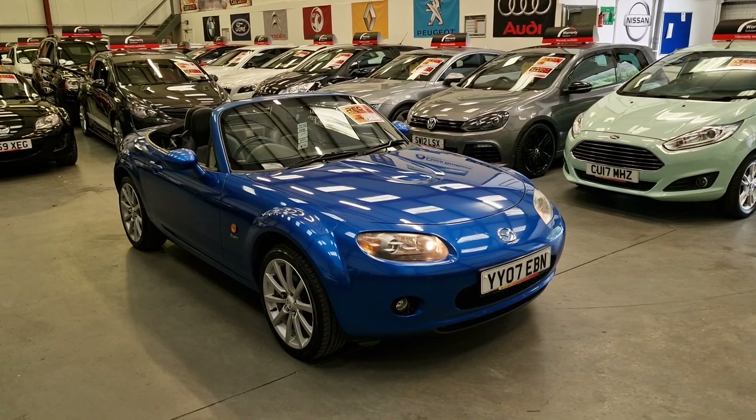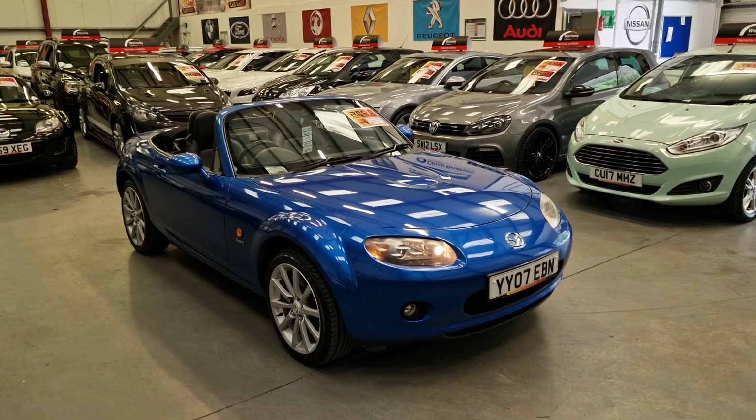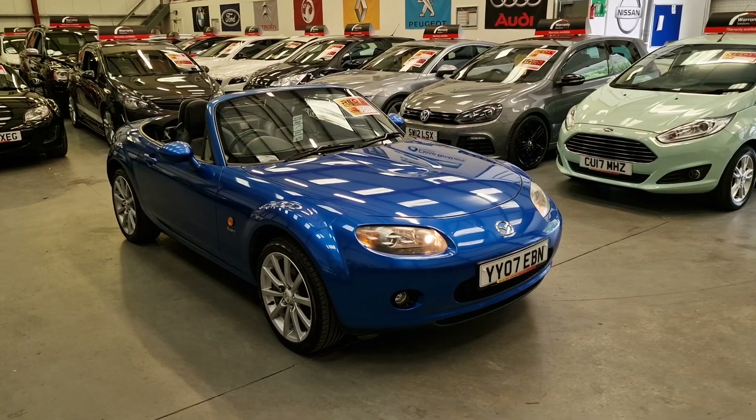So there we have it — our 2007 Mazda MX5 sport, going live on our website now. Warranty is also available.